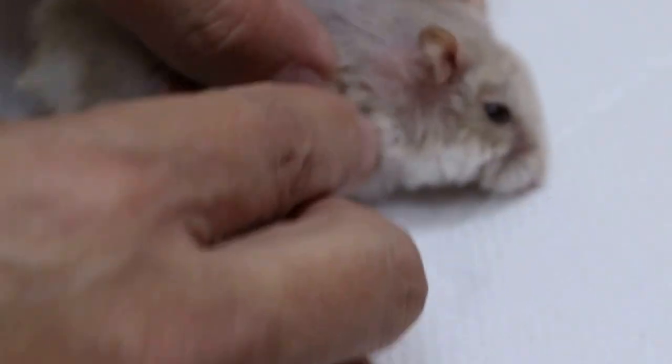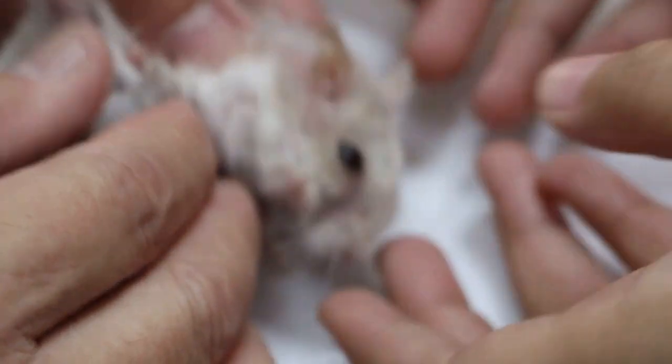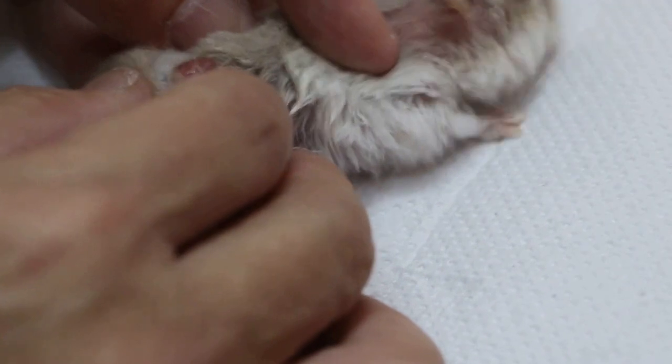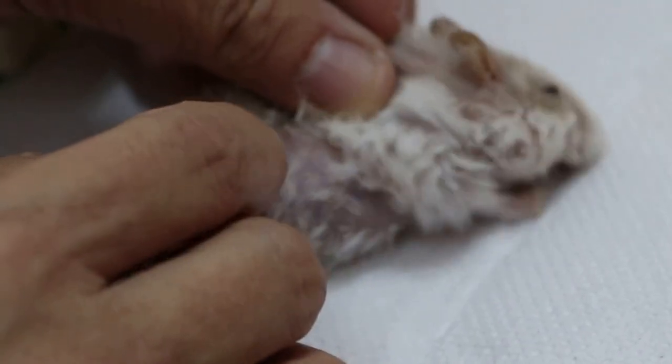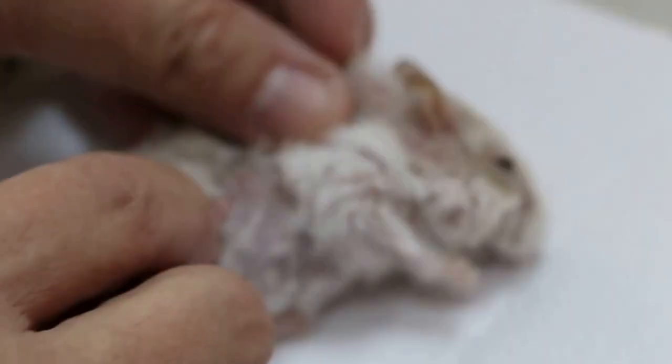Does this bite? It doesn't bite. Where was the wart last time? Last time the wart was under the elbow — the right front leg elbow. And now it's moved to the back, I think. Yeah, there's a wart here. This is a wart. How old is it? Two years old. Normally they grow warts or pimples. It looks like an abscess to me.